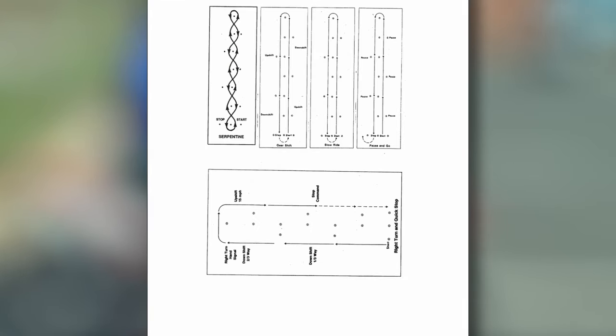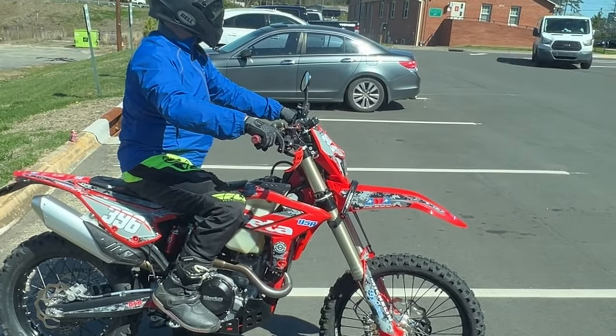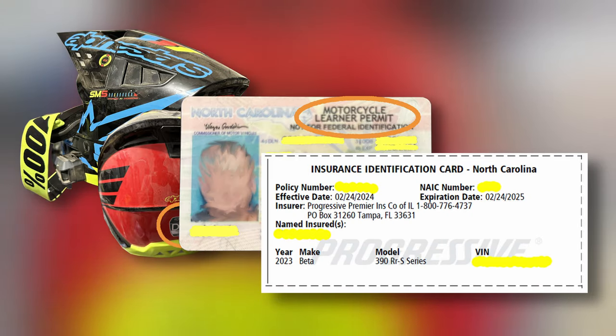Flip to the end of the book to see an example of the skills test. Now that you know what to practice, here's a list of things you need to take to the DMV office: a DOT approved helmet, your motorcycle learner's permit, and proof of insurance.